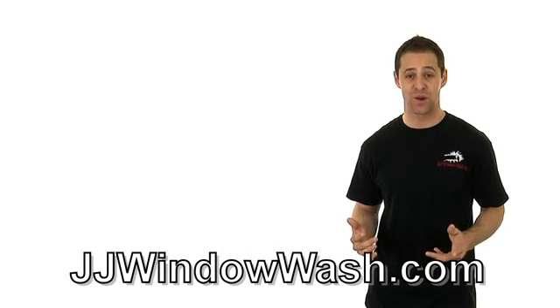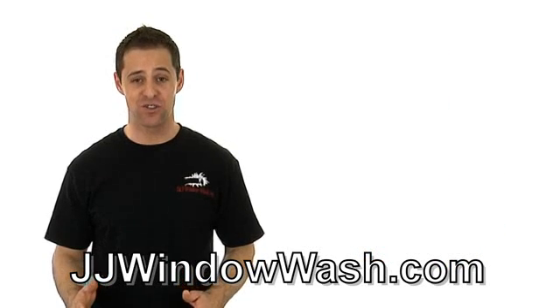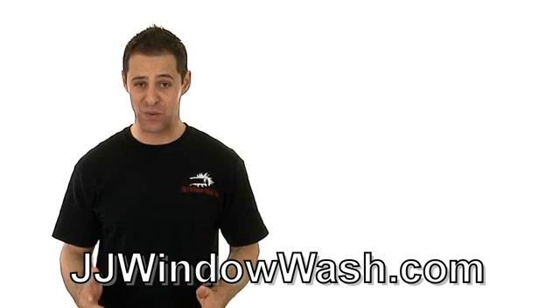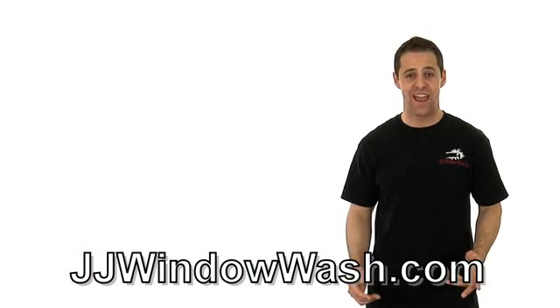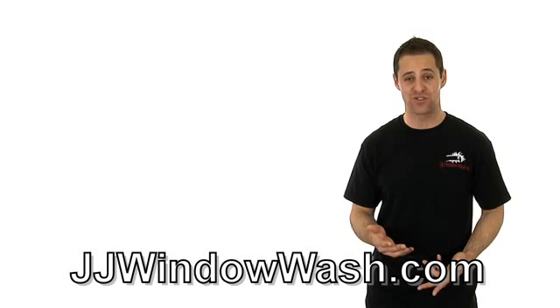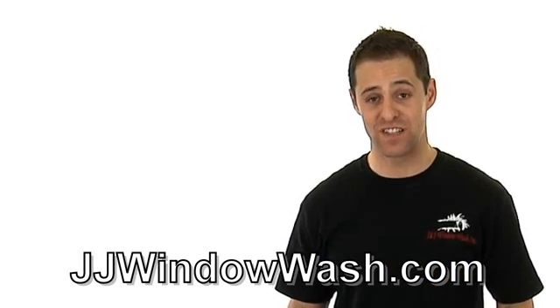If they care about their image, they're going to care about your image. If you want your windows cleaned, you may also want your tracks cleaned. That is a separate service and they do charge more for that, but it is worth it. If you have dirty tracks, they'll bring a hard bristle brush and scrub out the tracks, then take a vacuum cleaner and suck it all out and make those tracks look really nice. So when you have your windows cleaned, do ask for that extra service.